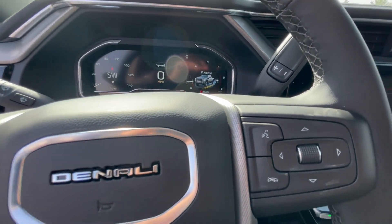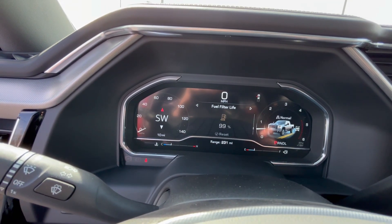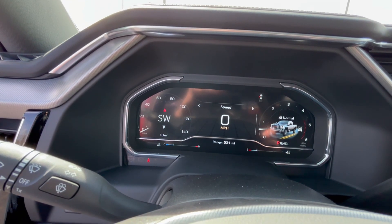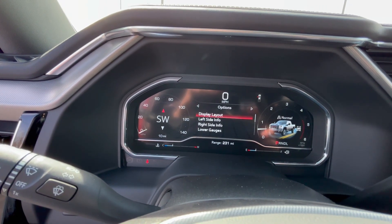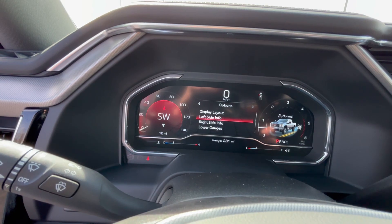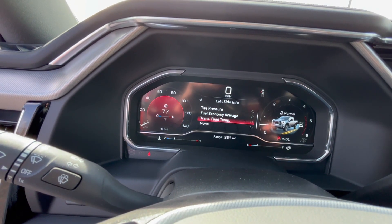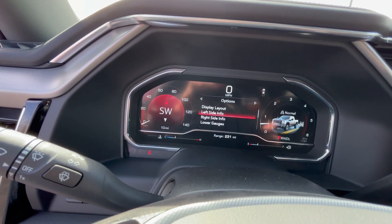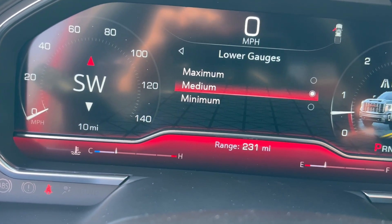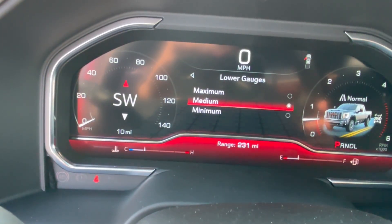You can Bluetooth your phone in, answer your phone, and send text messages. There's a roller button on the right side that controls your driver information center. Because this is an all-LED driver information center, you can change and set it up how you want it. On the left side, right now it gives us directions. You can scroll through and choose what you want displayed on the left side, right side, and the lower line of gauges at the bottom — or set any of them to none. You can also set the gauge display to minimum, medium, or maximum.